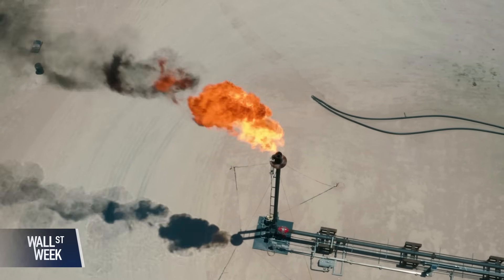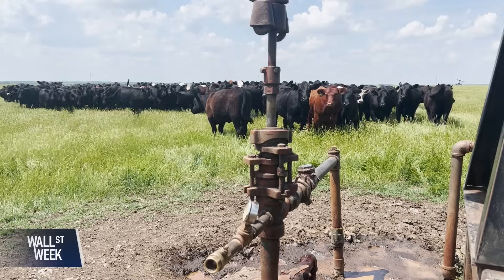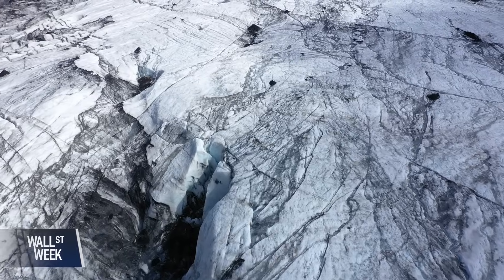An odorless, colorless gas, methane enters the atmosphere as leaks from natural gas production, but also from agriculture and natural sources like melting permafrost.